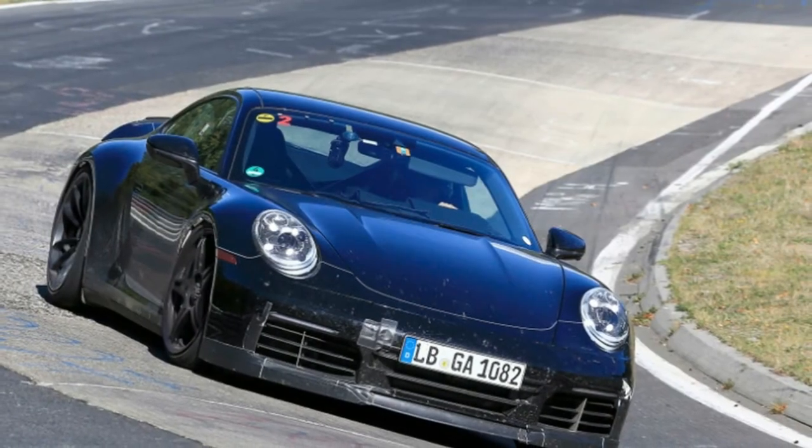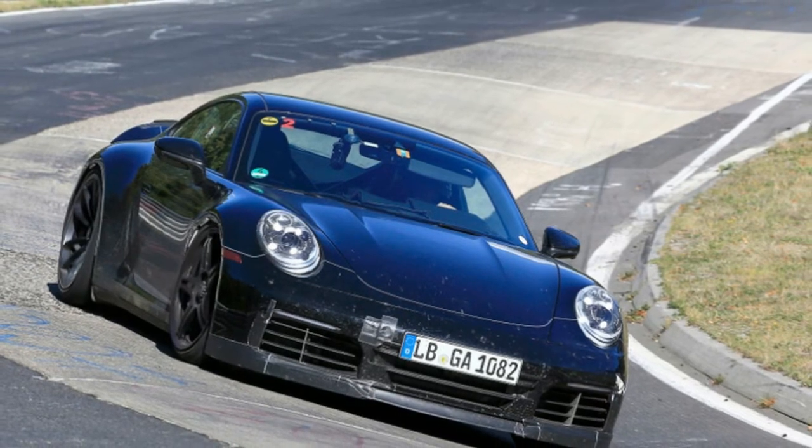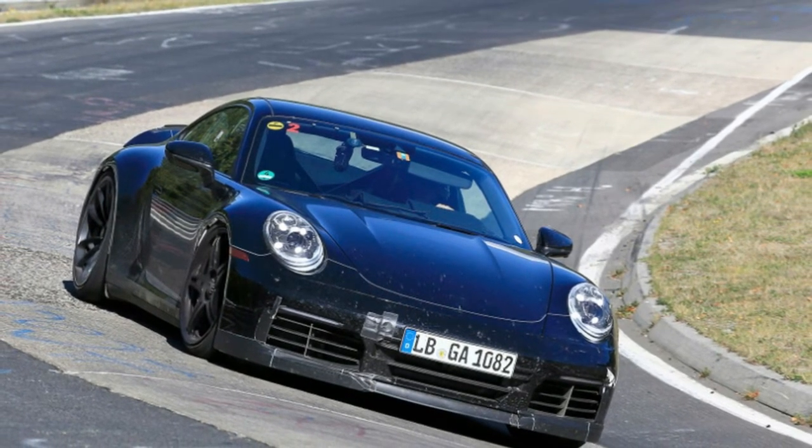Compared to the GT3 mule spotted on the street in late August, the front wheel arches wear riveted material.